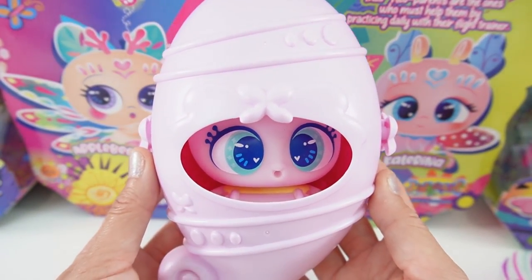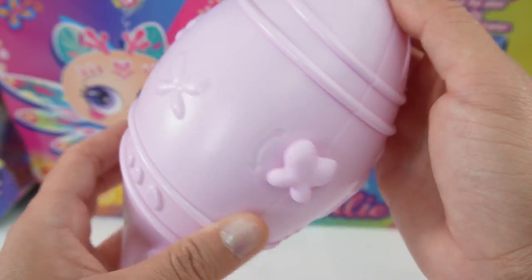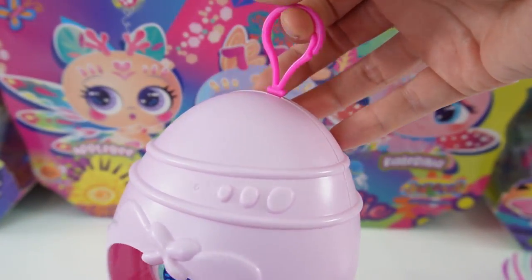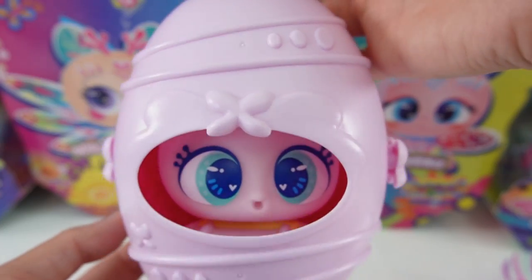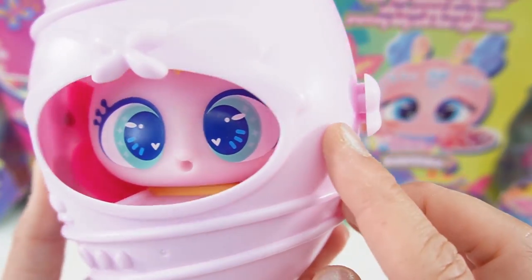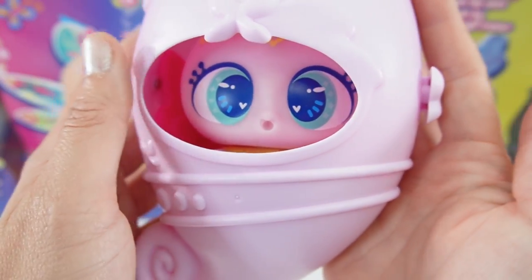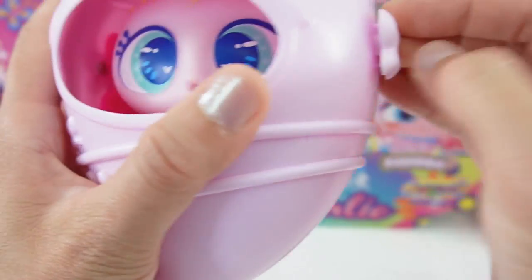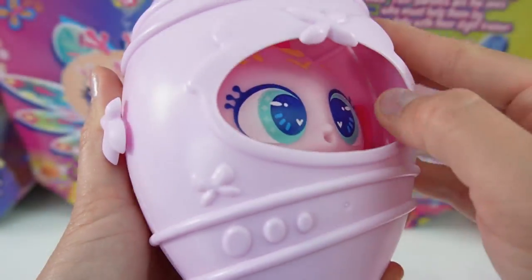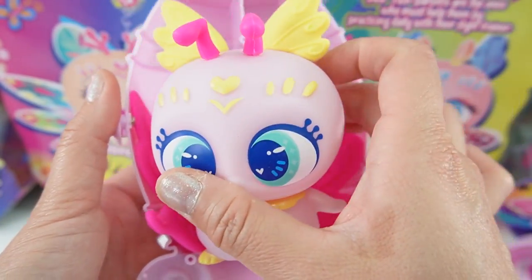Our first one here is Polony. Polony right now is inside her cocoon — she has a light lavender cocoon. It comes with a little hanger so that you can hang it up while you wait for her to be ready. We have a window here so I can see her and see how she's doing. On the sides here we have two butterfly latches, so when she's ready to come out we're going to flip this butterfly over and open the door. And here she is!